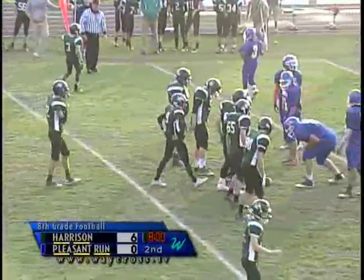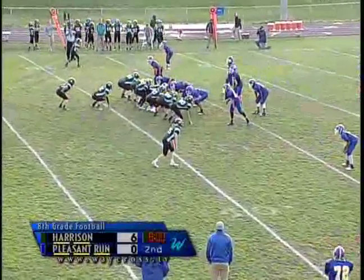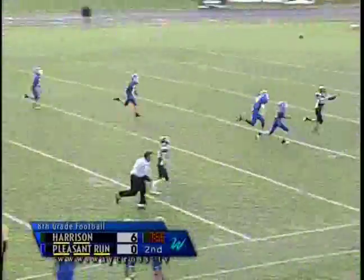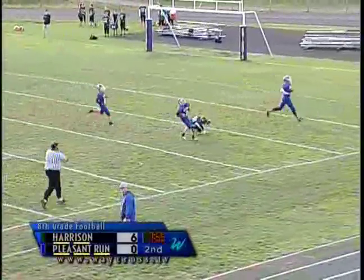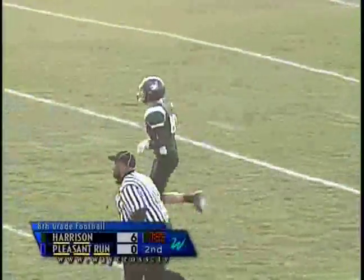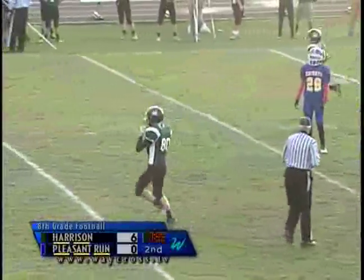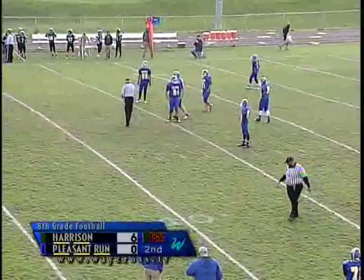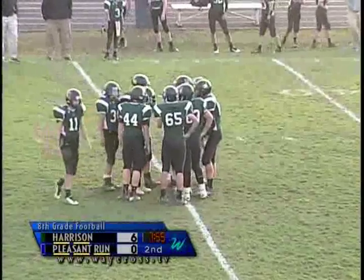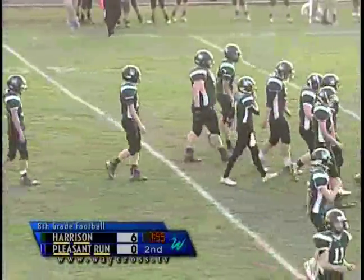They're backed up in their own territory trying to prevent Harrison from scoring again. With the I formation, they go back to pass. Number nine, Spencer Kinnett, has somebody open but leads them just too far. Pass intended for number 80, Simon Shirley, who made a great diving effort that could have been a huge play for Harrison. Just needed a little bit more air under it.